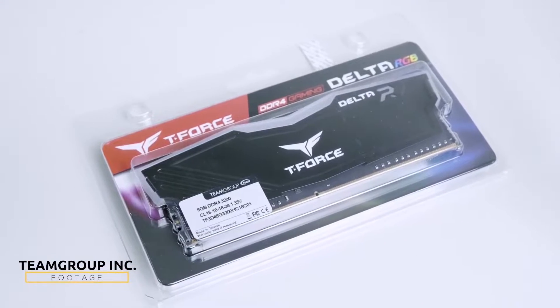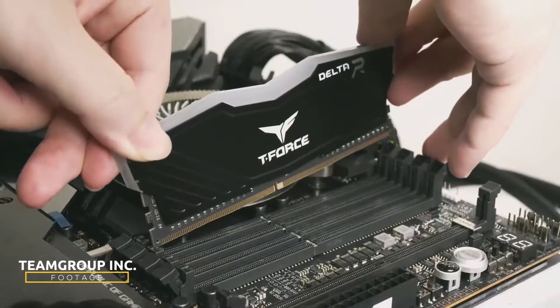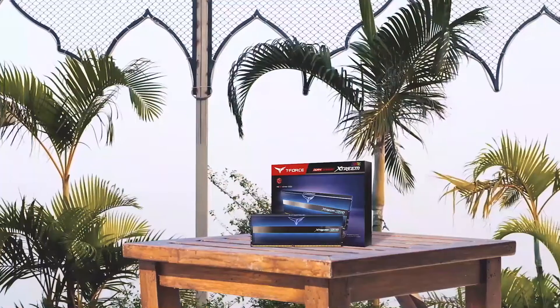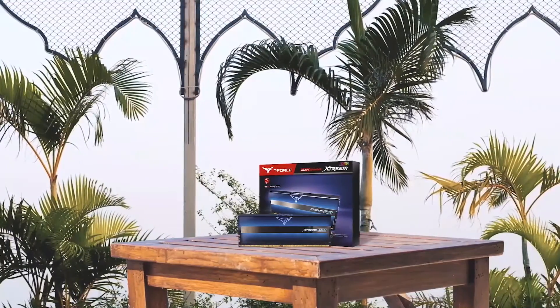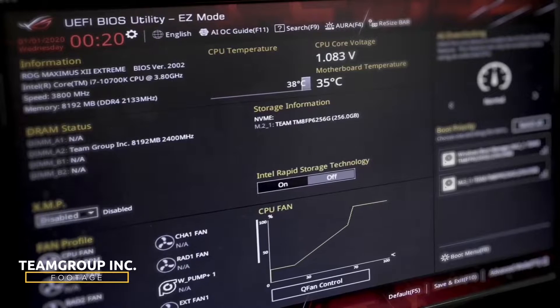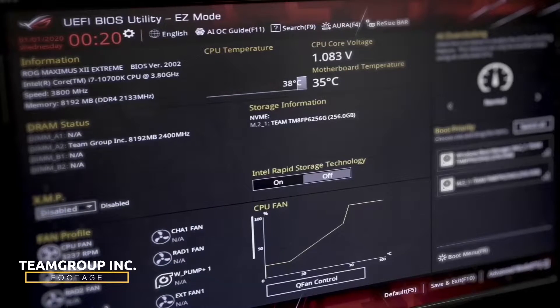Number 3. Team Group T-Force Extreme ARGB DDR4 RAM. With a CAS latency of 14 and speeds of 3600MHz, the Team Group T-Force Extreme RAM kit is currently one of the best around. Not only does this offer some of the tightest timings at this speed, but it does so with incredible aesthetics and value. This kit features overclocking support from all major motherboard manufacturers like Asus, ASRock, Gigabyte, and MSI, and it ships with a lifetime warranty. This 2x8 16GB kit is ideal for any gaming PC, but you can only take advantage of these tight timings on this model.